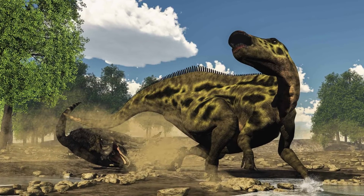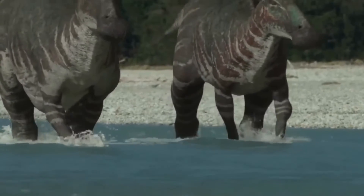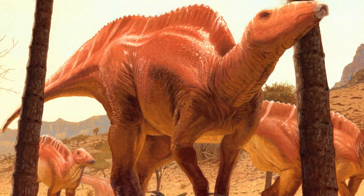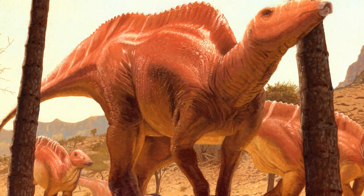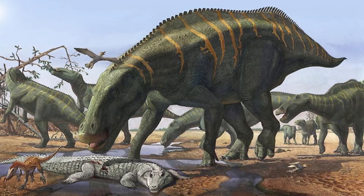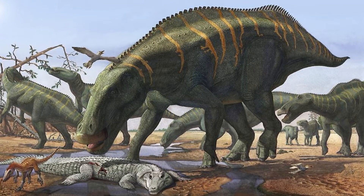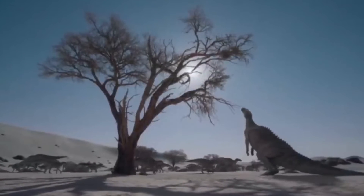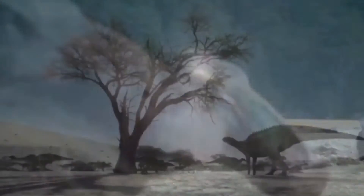Its strong back legs let it move surprisingly fast when it needed to, giving it a way to get away from possible enemies. These dinosaurs were social and traveled in groups, which made them safer. It wasn't too aggressive when it came to what it ate — it was an herbivore at heart, and it had an amazing set of teeth with more than 1,500 teeth made to chew tough plant matter. Its beak cut through plants like scissors, making it a true master of its plant-based lifestyle.